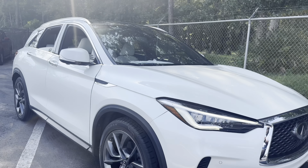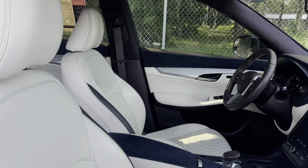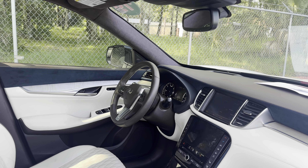2019 Infiniti QX50, white over linen leather interior. Power windows, locks and mirrors, power driver's seat, memory seating on the driver's side, leather-wrapped steering wheel, and paddle shifters.